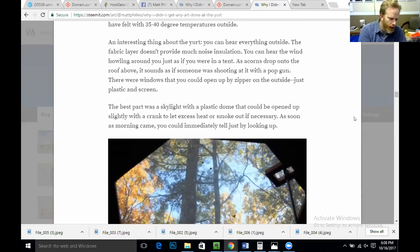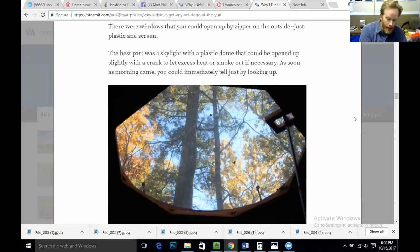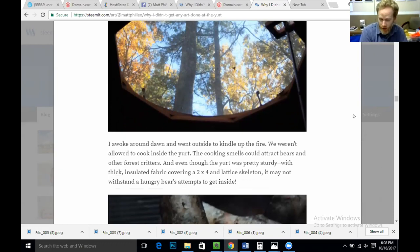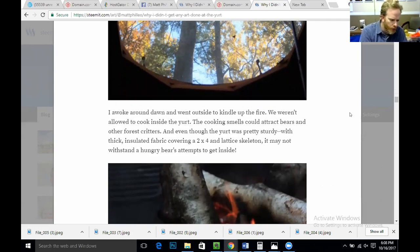As soon as morning came, you could immediately tell just by looking up through the skylight. I awoke around dawn and went outside to kindle up the fire. We weren't allowed to cook inside the yurt — the cooking smells could attract bears and other forest critters. And even though the yurt was pretty sturdy with thick insulated fabric covering a 2x4 and lattice skeleton, it may not withstand a hungry bear's attempts to get inside.